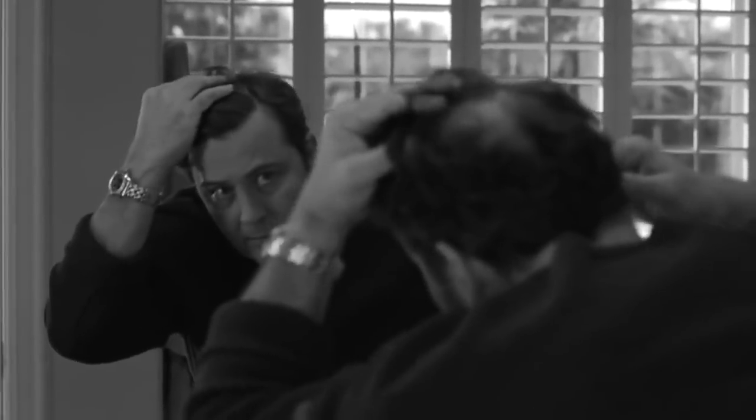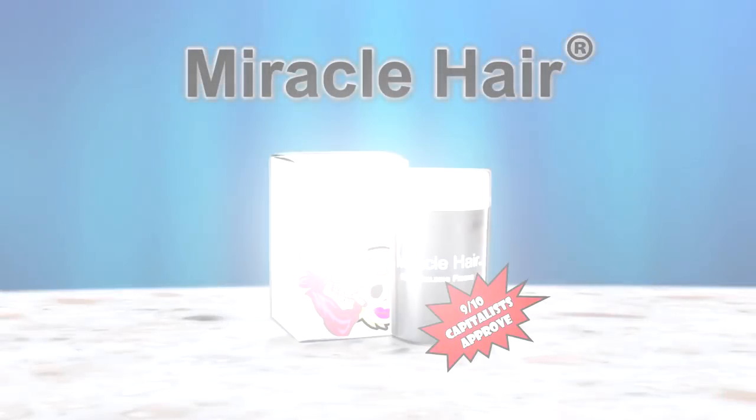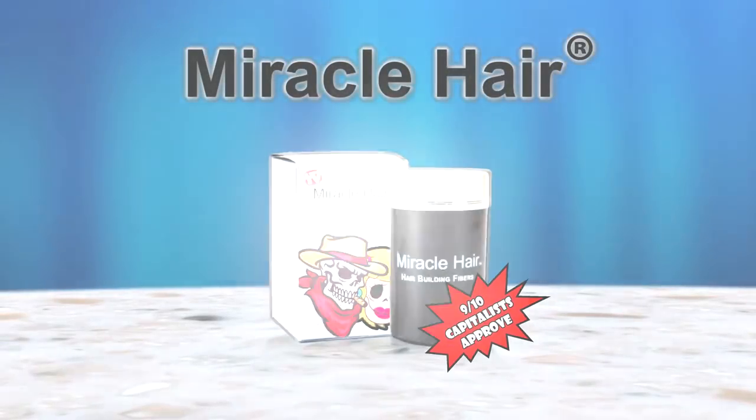Do you find yourself worrying about those balding or thinning areas? I am bald! Then you need Miracle Hair, the 60-second all-in-one hair solution for men and women.